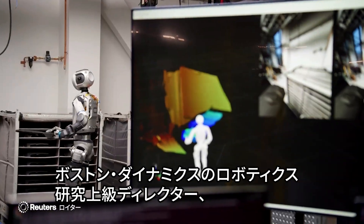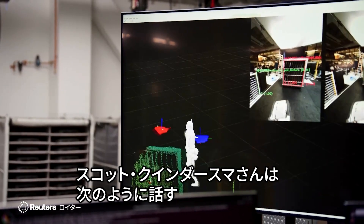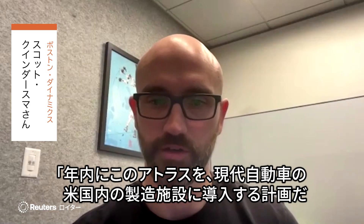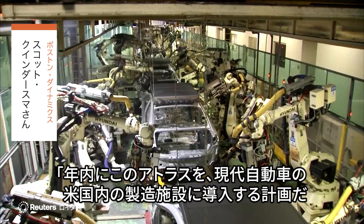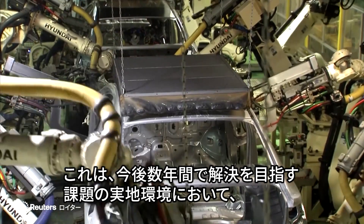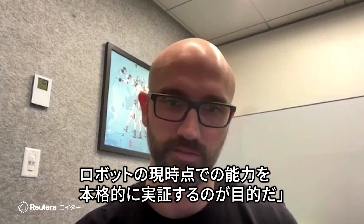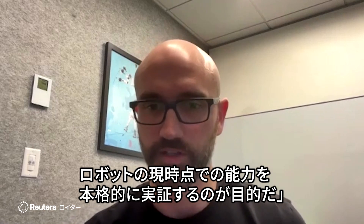Scott Kindersma is the Senior Director of Robotics Research at Boston Dynamics. We have plans for later this year putting Atlas into the Hyundai facility in the United States, just as a way to really prove out the current capabilities of the robot in the real context of the tasks that we care about solving over the next several years.